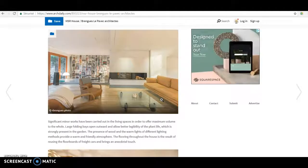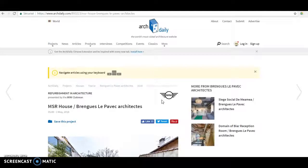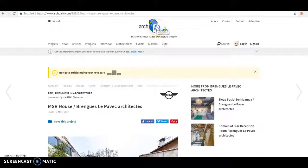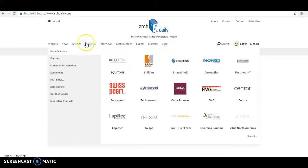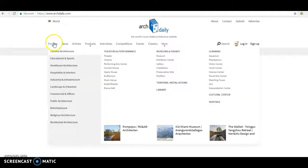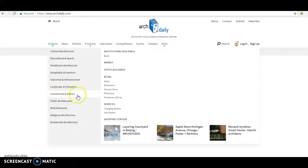If you need to refresh the page or go back to the first page, you go to the top of the screen in the middle and click on the logo. Under it, you have the navigation menu. So if I want a specific project and I want a store, I go in the commercial office section and click on store.